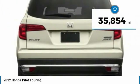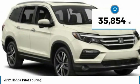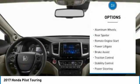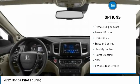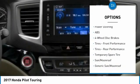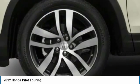This vehicle has less than 40,000 miles. Here are some of this vehicle's great options: tire pressure monitor, all-wheel drive, heated mirrors, aluminum wheels, rear spoiler, remote engine start, power lift gate, brake assist, traction control, and stability control.